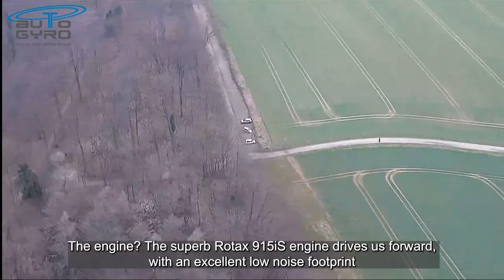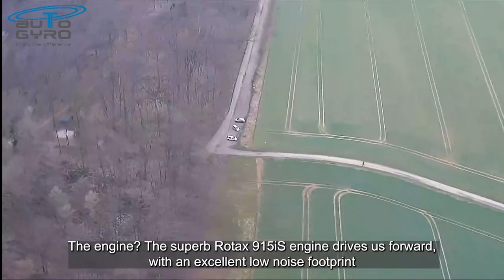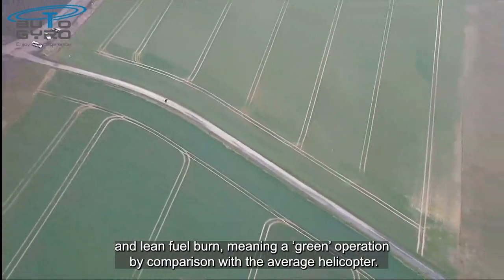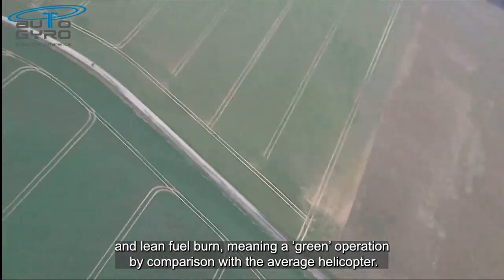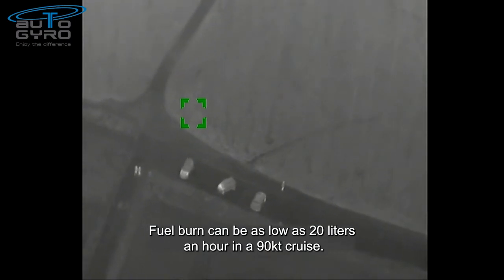The engine: the superb Rotax 915IS drives the aircraft with an excellent low noise footprint and a lean fuel burn, meaning a green operation by comparison with the average helicopter. Fuel burn can be as low as 20 litres an hour in a 90 knot cruise.